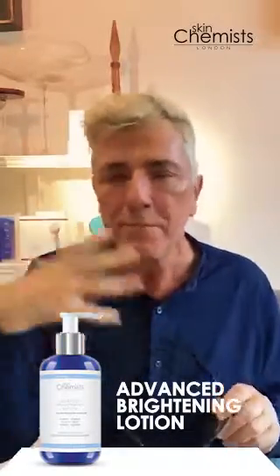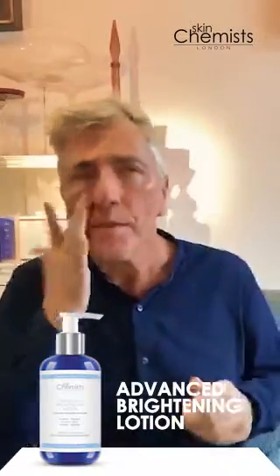It's so much more than a primer — it reduces the appearance of pore size, which is so vital. It can also be used on those no-makeup days, which means that it's totally versatile.